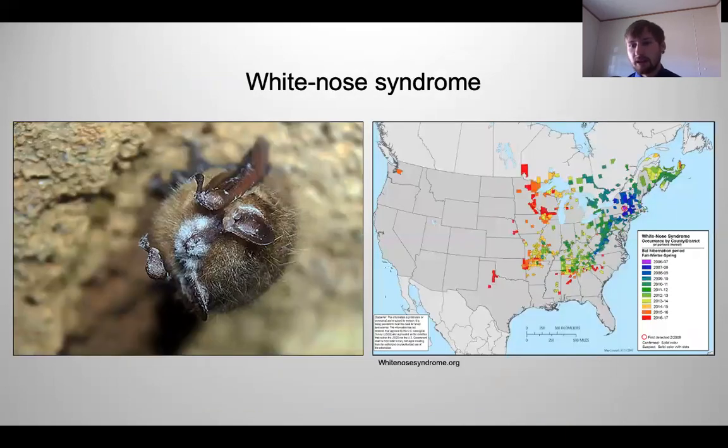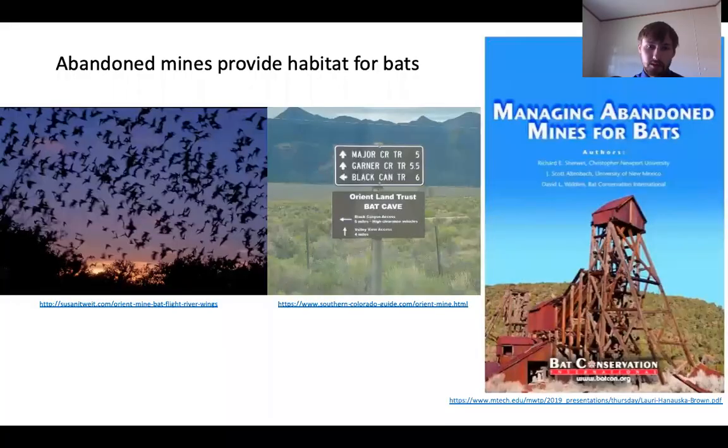White-nose syndrome is a fungal disease that affects bats. Bats are often found in these caves, and disturbance of these caves can track this disease into mines. The disease is quickly spreading — it is currently located in the eastern United States, but very recently it has been discovered in Wyoming, knocking on Colorado's doorstep. We need to stay ahead of it and protect bat populations in these mines.